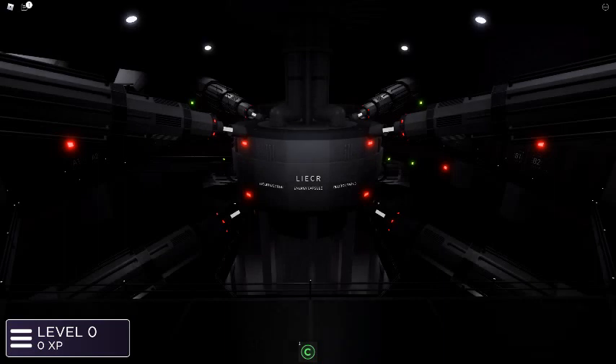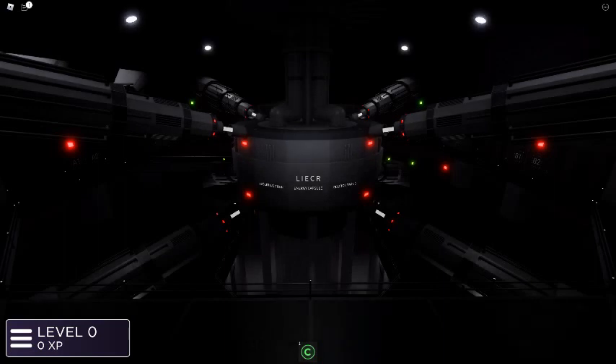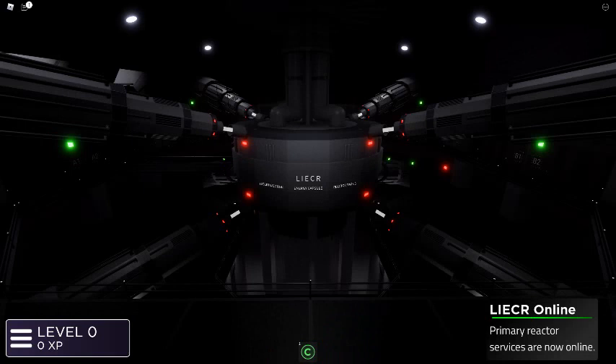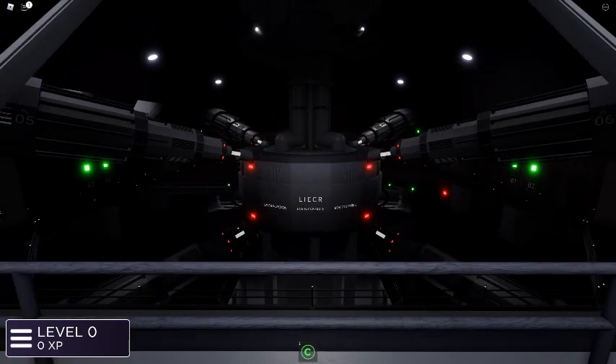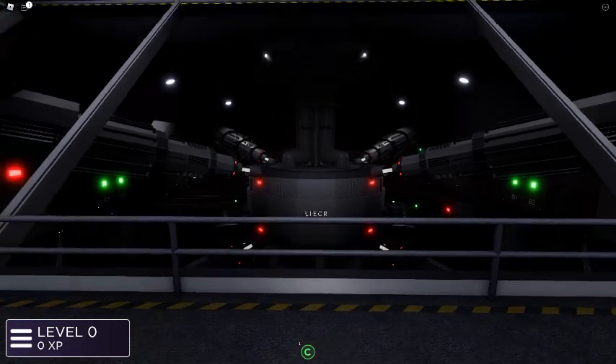Power lasers successfully engaged. No errors detected. Laser injection energy capsule reactor. Ignition sequence successfully completed. Synchronizing reactor systems and engaging chamber ventilation units.